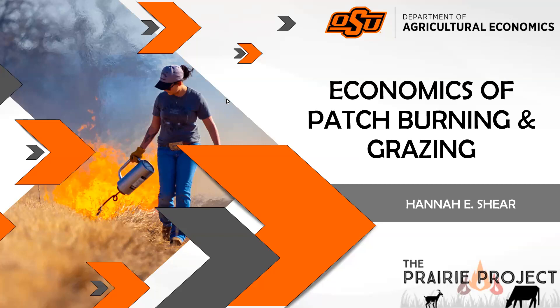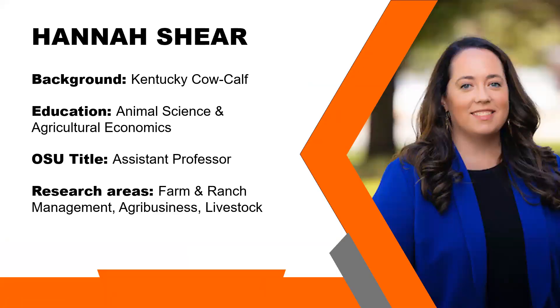Thank you, Brent. Before I jump into today's topic of talking about the dollars and cents behind the use of patch burning and grazing, I want to give credit where credit is due on this research. I'll give a quick introduction of who I am and where I'm from. My name is Hannah Scheer. I'm originally from Kentucky, from a cow-calf operation — now highly diversified, but mainly cow-calf. I did my undergraduate studies in both animal science and agricultural economics, so I'm extremely interested in both the physical production of livestock animals as well as how that impacts our producers' bottom lines, which makes sense with the topic I'm talking about today.